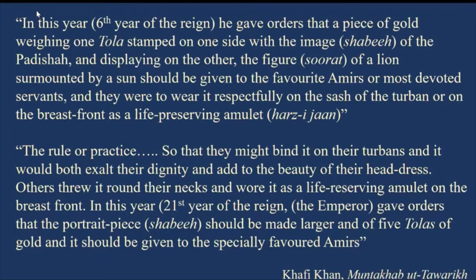Some people threw it around their necks and wore it as a life-preserving amulet on the breast. Khafi Khan then mentions that in the 21st year of Jahangir's reign, the Emperor gave orders that the portrait pieces — or shabiz as he calls them — should be made larger, five tolas this time, and given to specially favored Amirs.